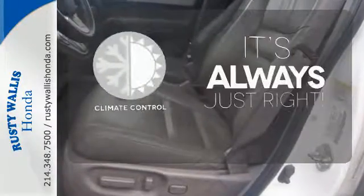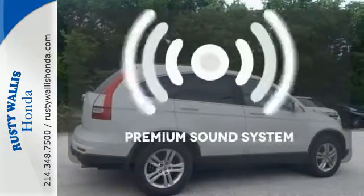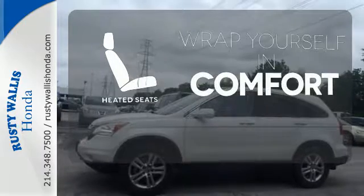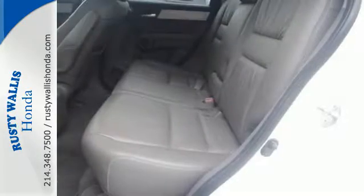Set it and forget it with the climate control. You might take a drive just to listen to the premium sound system. Ward off the chills with the heated seats. The CR-V offers superb comfort,